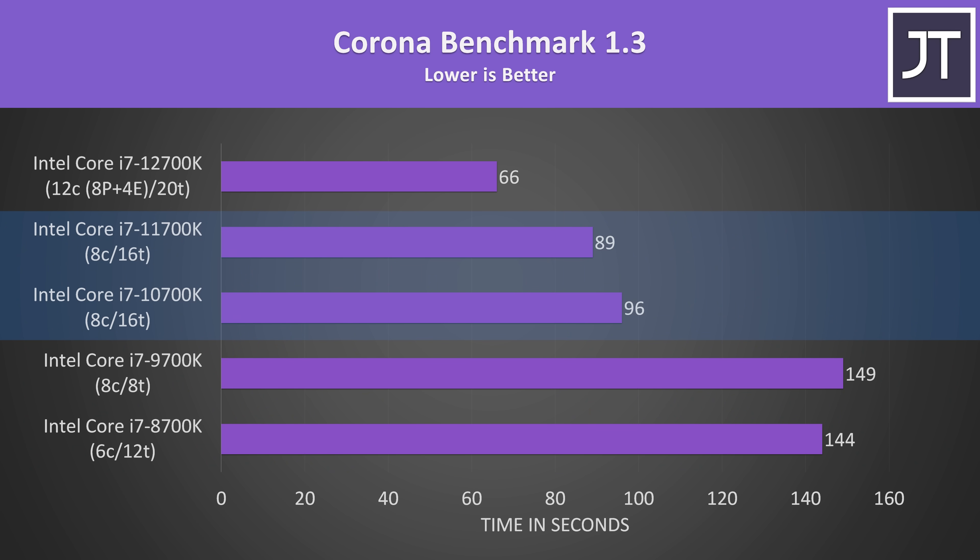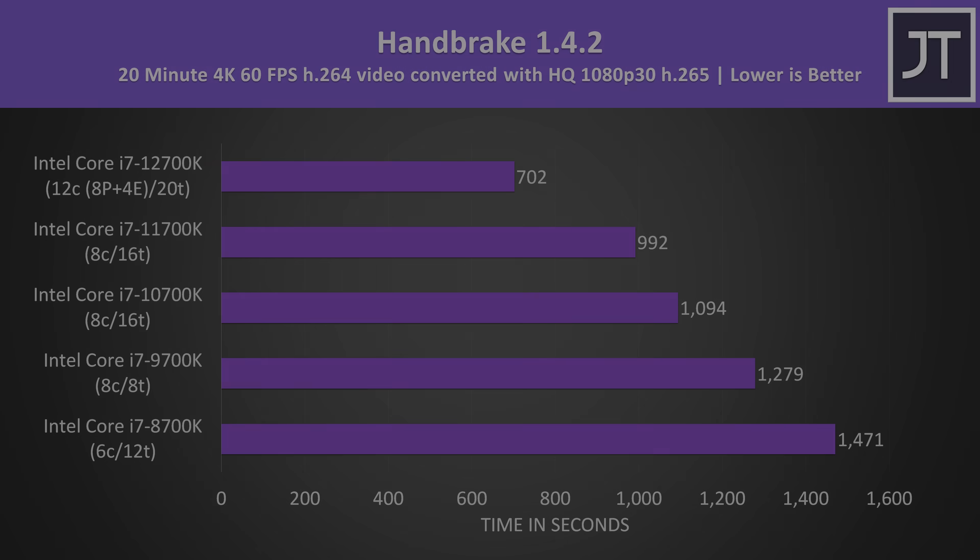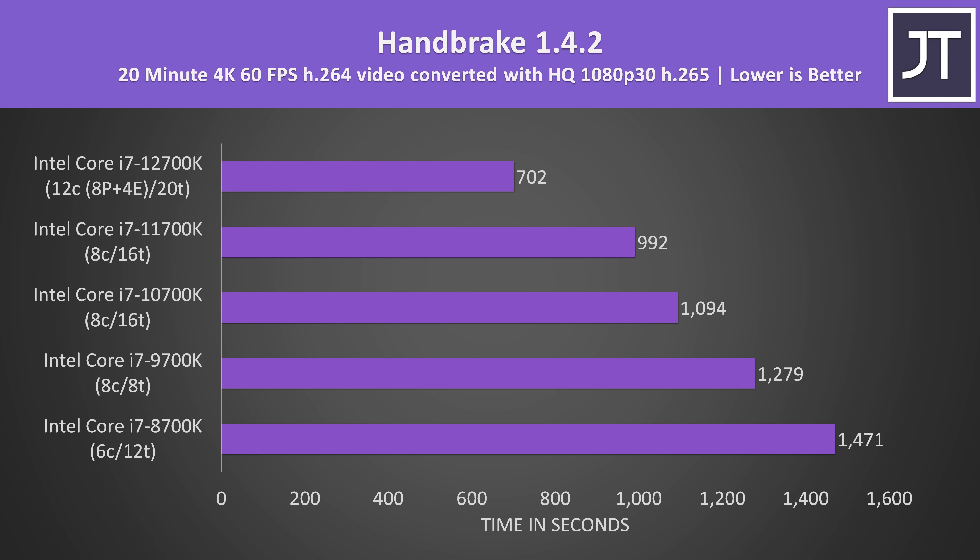Again the difference between 10th and 11th gen was much smaller compared to 12th gen. Handbrake was used to convert a 4K 60fps laptop review video to 1080p. This workload also relies on more cores and threads, and the 12700K was able to complete the task 41% faster — quite a big difference if this is a production workload you're waiting on, and again the biggest generational improvement out of the last 5.